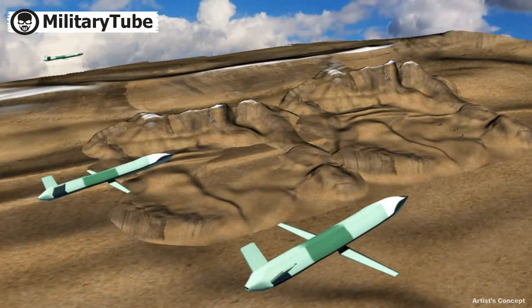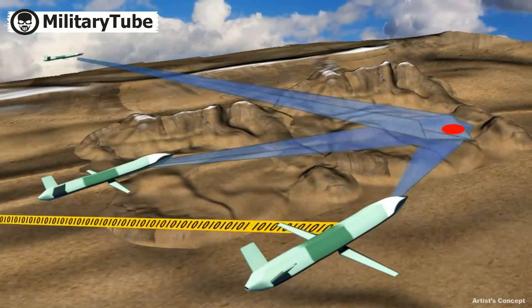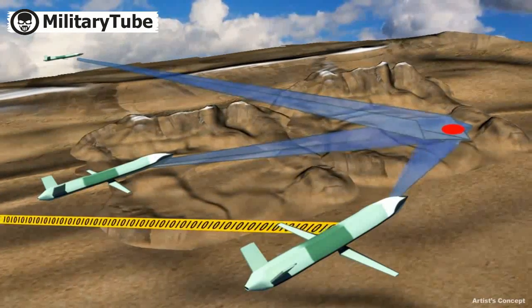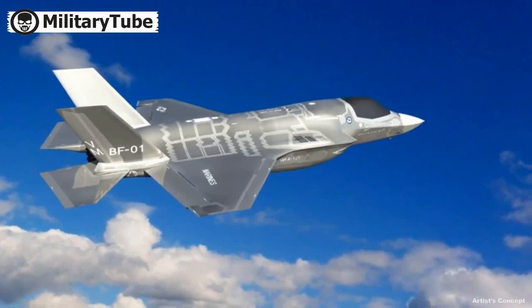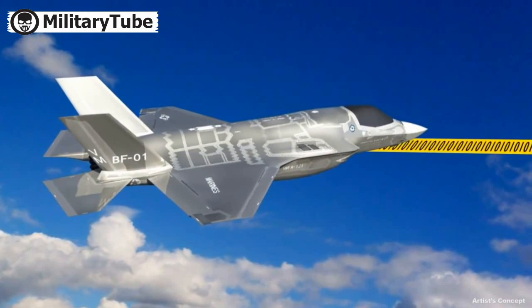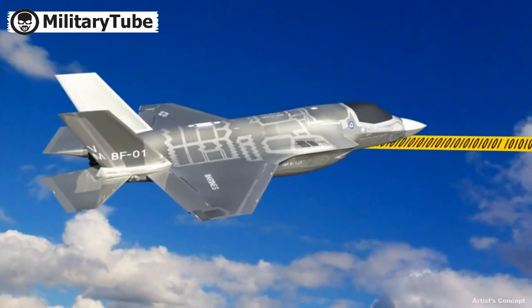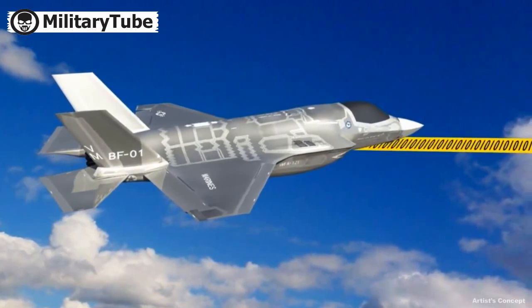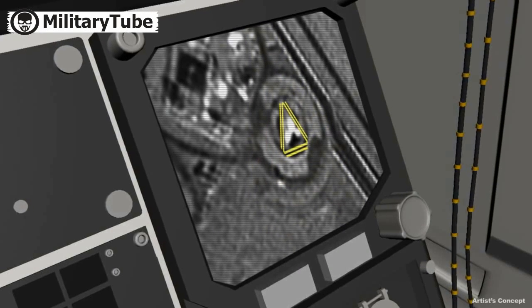The distributed radars collect imagery sufficient to confirm positive combat identification of the enemy radar and provide precise targeting coordinates, but the fighter pilot must look at the images to make the final decision to strike. To avoid the challenge of data overload on the comms link between the UASs and the fighter, advanced automatic target recognition software on each UAS identifies the target and transmits just a limited amount of imagery around this point to allow the fighter pilot to make the final engagement decision.